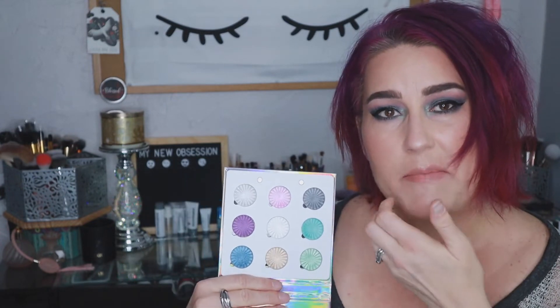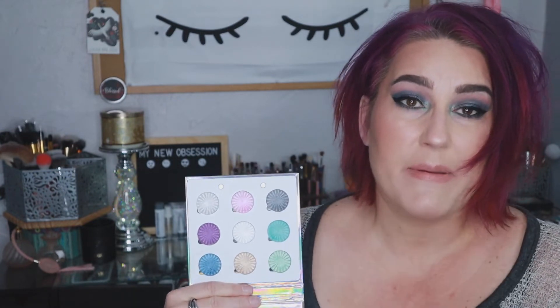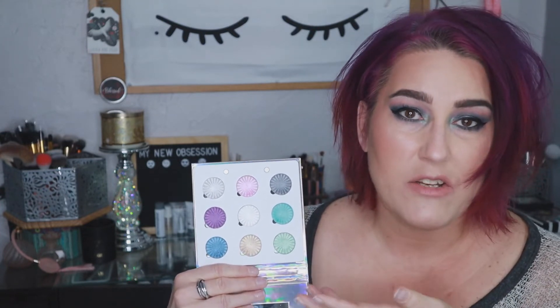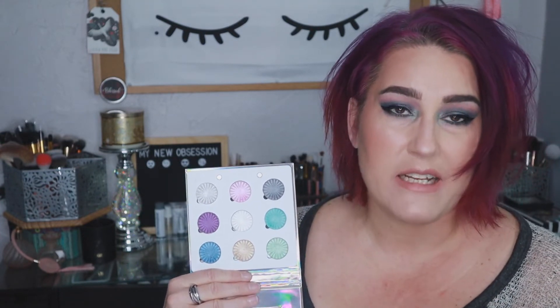Also, it's very pastel in nature, which isn't typically my jam, but it might be yours. And if that's the case, this is a great palette for you. But if you're more like me and require a little bit more oomph in your everyday eye looks, this isn't going to be your standalone shadow palette — it's definitely one you'll use in conjunction with another, which isn't necessarily bad.